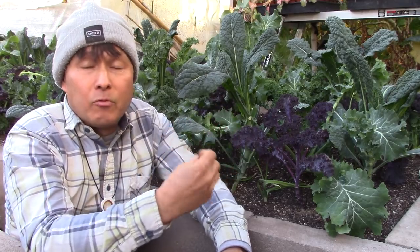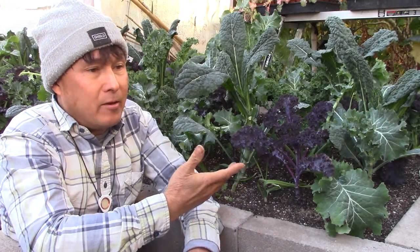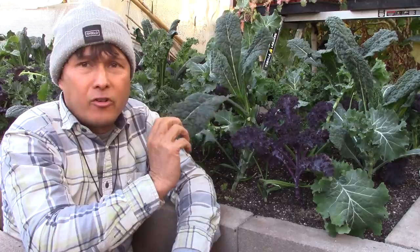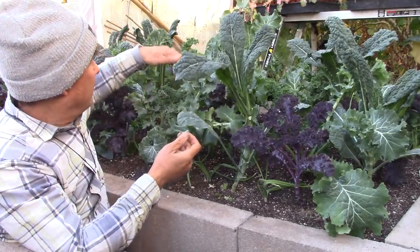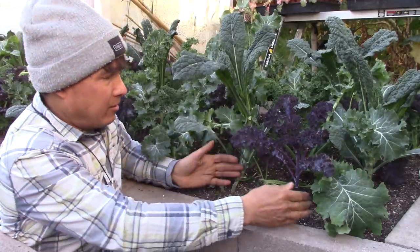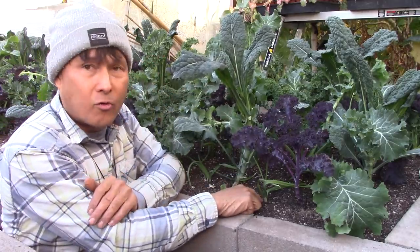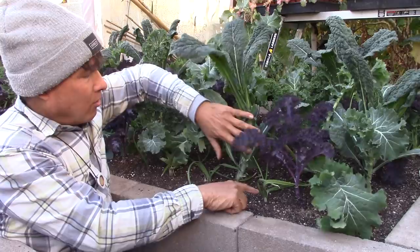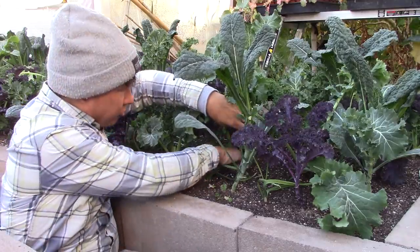I plant alliums with basically all my leafy greens in the same bed. This is a bed I planted probably in September — it's currently in production with dinosaur kale, burgundy kale, sweet Siberian kale, and curly kale. I planted these about every nine and a half inches apart as young transplants. Since then they've gotten bigger, and I've also dropped garlic right in the middle between each plant.